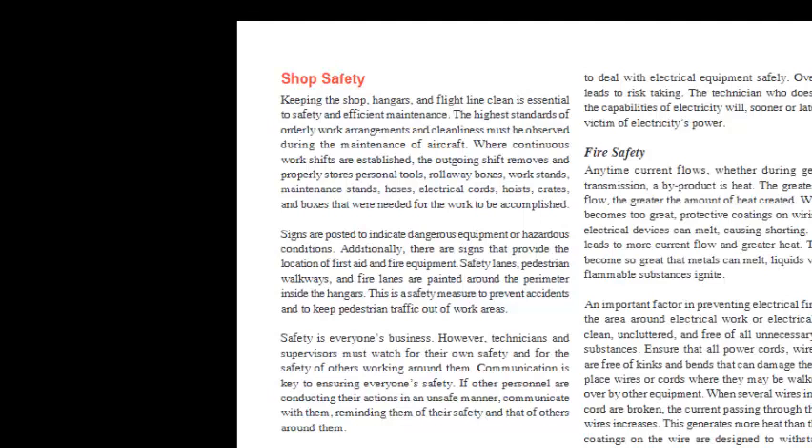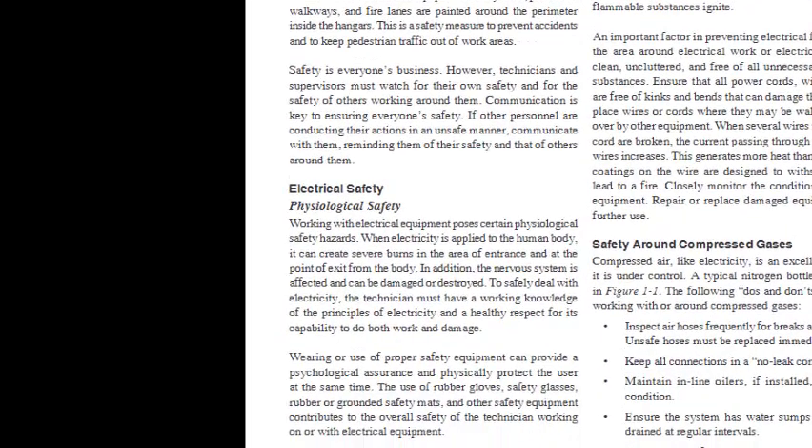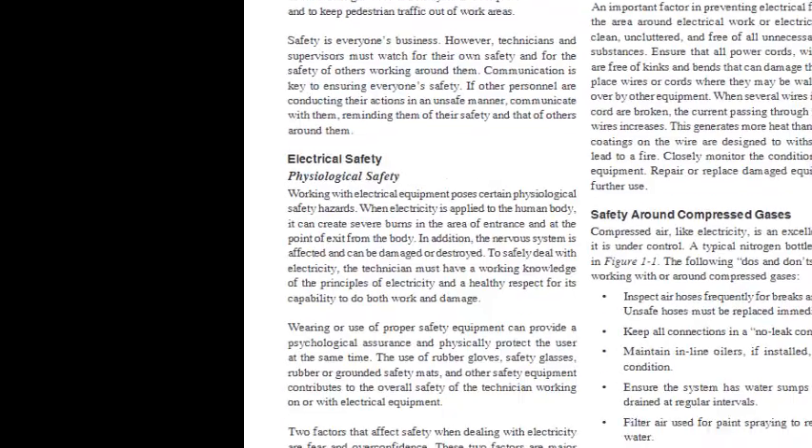Signs are posted to indicate dangerous equipment or hazardous conditions, and there are signs that provide the location of first aid and fire equipment. Safety lanes, pedestrian walkways, and fire lanes are painted around the perimeter inside the hangars to prevent accidents and to keep pedestrian traffic out of work areas. Safety is everyone's business; technicians and supervisors must watch for their own safety and for the safety of others. Communication is key — if other personnel are acting unsafely, communicate with them, reminding them of their safety and that of others around them.